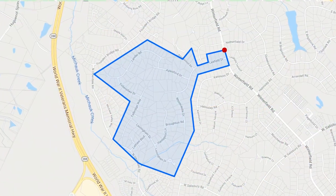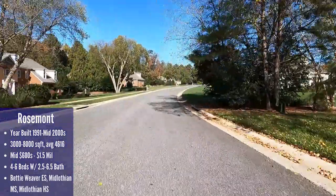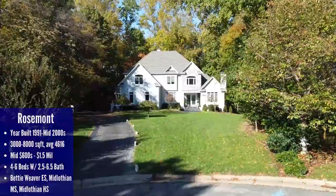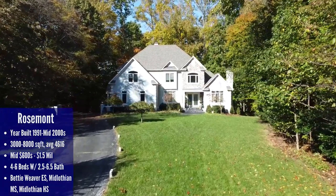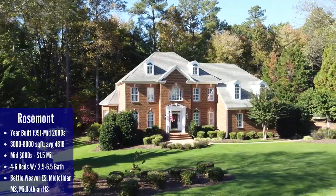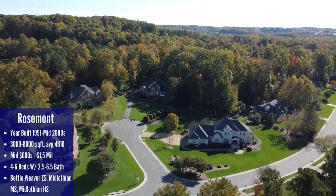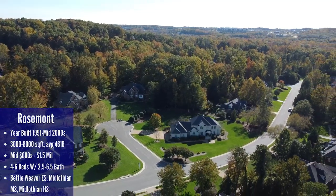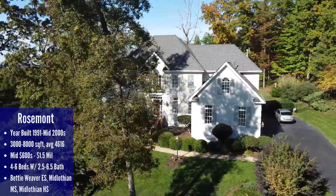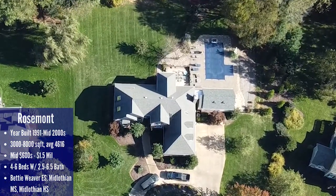Up next is the neighborhood of Rosemont, located off North Otterdale Road and Winterfield Road, sandwiched between two other luxury neighborhoods we've discussed before: Founders Bridge and Salisbury. Driving through Rosemont, you know you're somewhere special — it's like Texas because everything is bigger here. Homes range in size from 3,000 square feet up to 8,000 square feet, with an average just over 4,600 — tops the list for today. Not only are the houses larger, but so are the yards; practically all of these homes sit on an acre or more, and since it's an older neighborhood you have beautiful mature landscaping and lots of pretty trees.